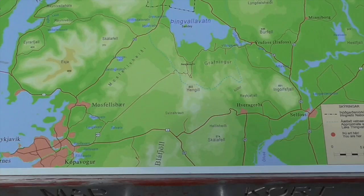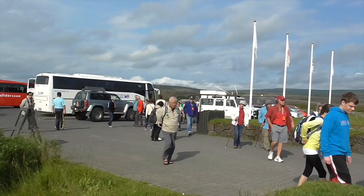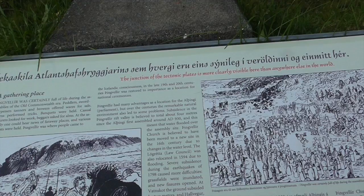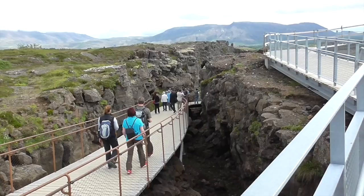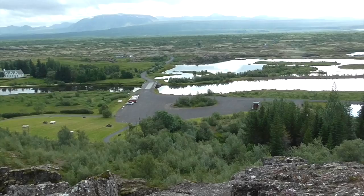A footpath leads down into the Great Fault. There are the tectonic plate boundaries of the Mid-Atlantic Ridge and part of a fissure zone running through Iceland. The junction of the tectonic plates is more clearly visible here than anywhere else in the world. This is the fissure between the tectonic plates. It's moving apart two centimeters a year. This whole valley is a tectonic plate where the Eurasian and the American plates are separating.